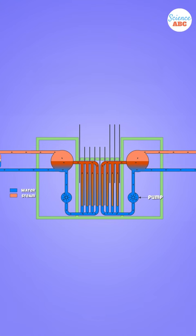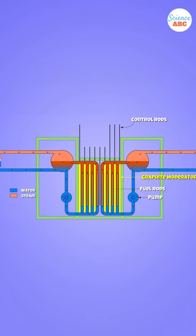This type of reactor has six major parts: the fuel rods, the control rods, the graphite moderator, the pressure tubes, the steam generators, and the concrete shielding.